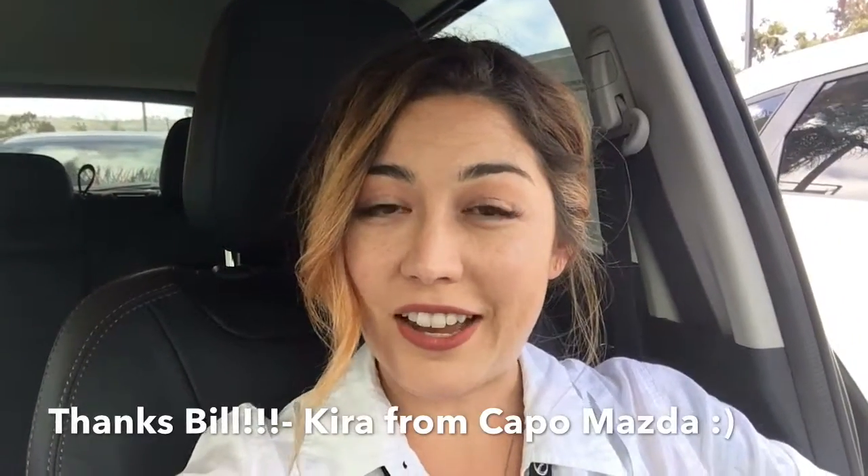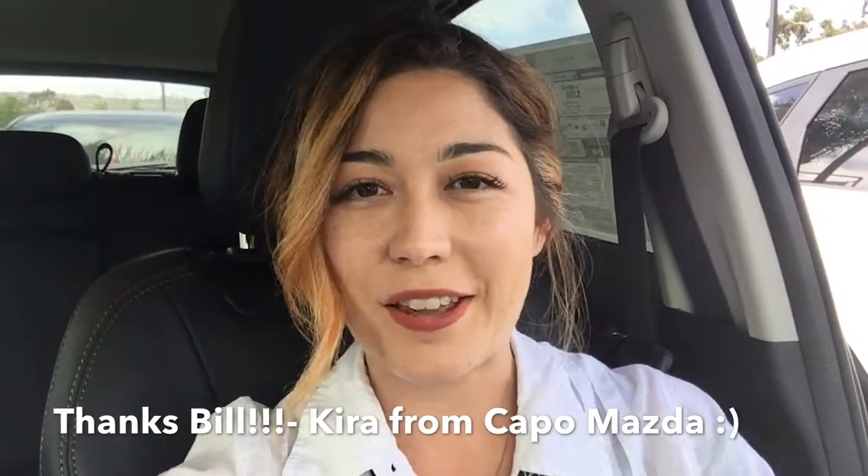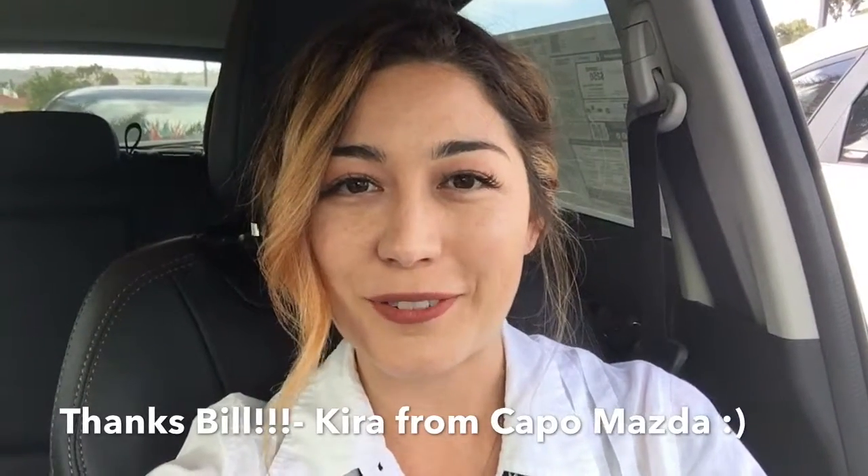Alrighty, well I'm here today and I'm also here tomorrow. Tomorrow is our last day of the sale, so I hope to see you. Maybe we can get you a great deal and get you out of here with the CX-5. Alright, thanks Bill. Talk to you soon.